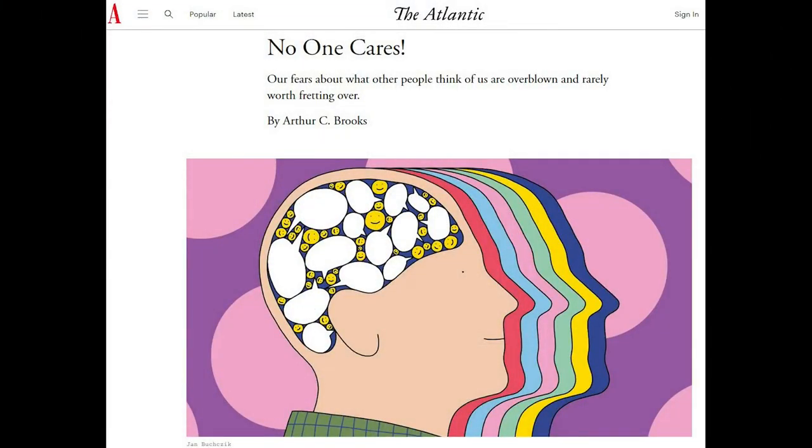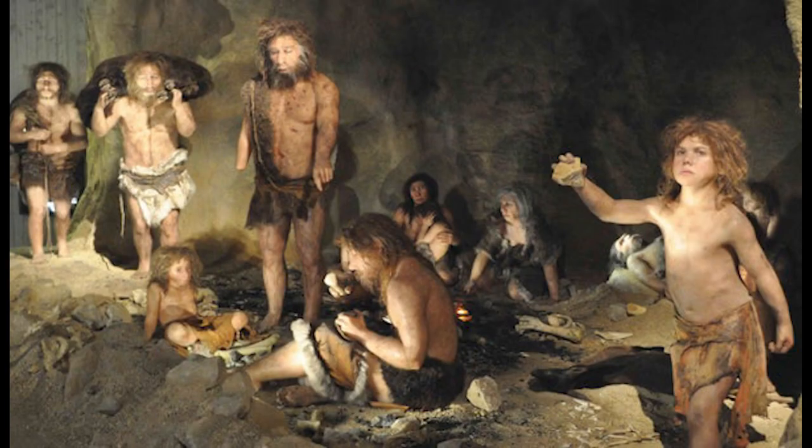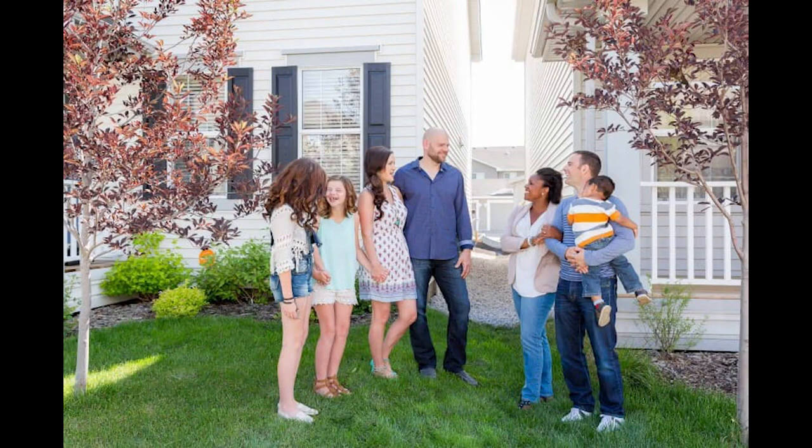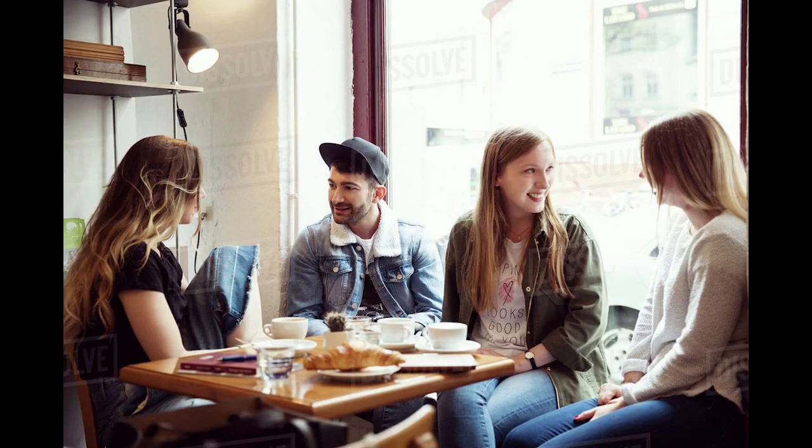Number two — a recent article in The Atlantic should be reassuring to just about everybody. It's titled 'No One Cares' — as in no one cares about you. And yes, it's good news. As writer and Harvard professor Arthur Brooks points out, for virtually all of human history it made sense to worry about what everybody else thinks because we were in close-knit clans and tribes and survival depended on it. But studies show our friends and neighbors aren't constantly thinking about or judging us, and the more we remind ourselves not to judge others, the better we feel.